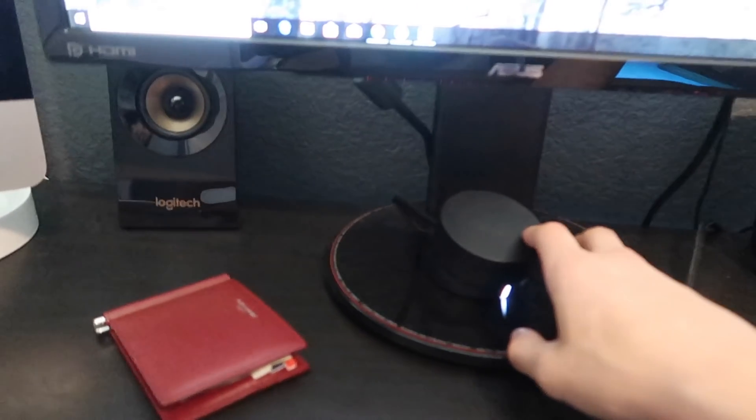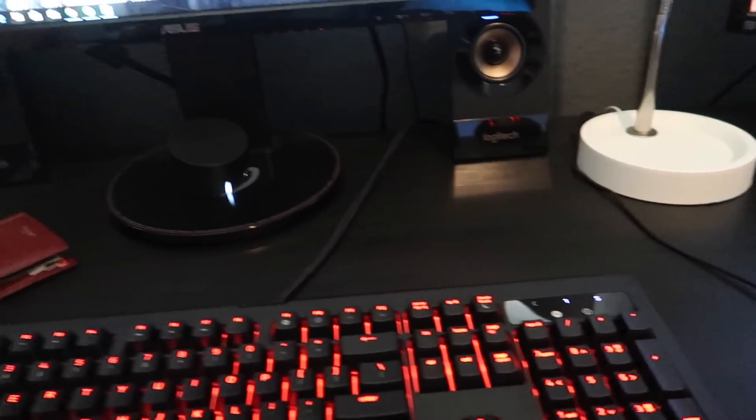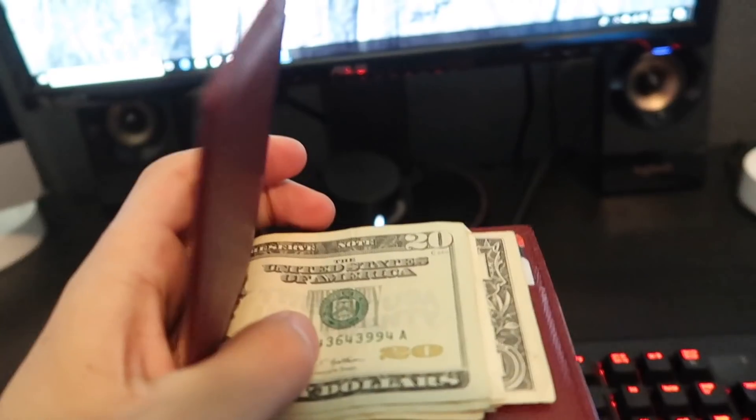We have my Logitech speakers back there — these are amazing. They were under $100 and sound amazing. As you guys can hear, they sound pretty solid. And then we have my Saint Laurent wallet — I love this wallet. Don't have a lot of money in there; all of it's in the safe.